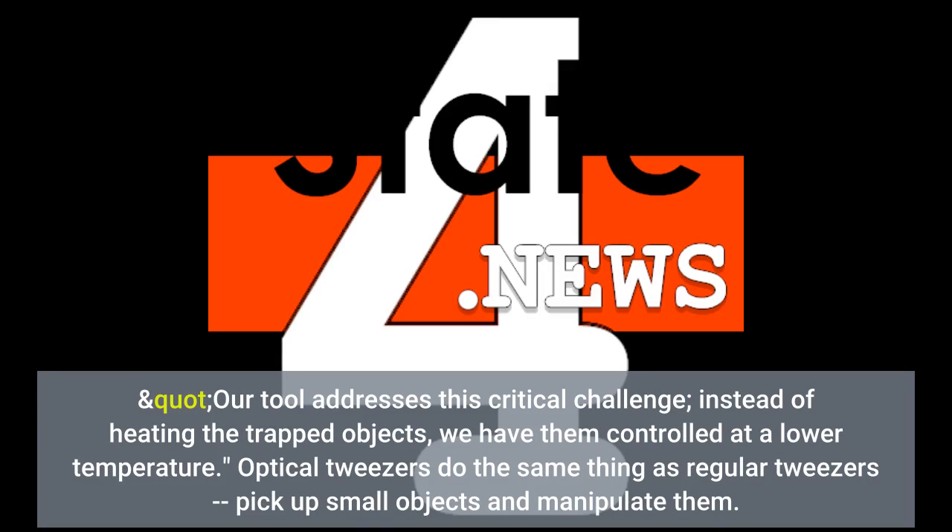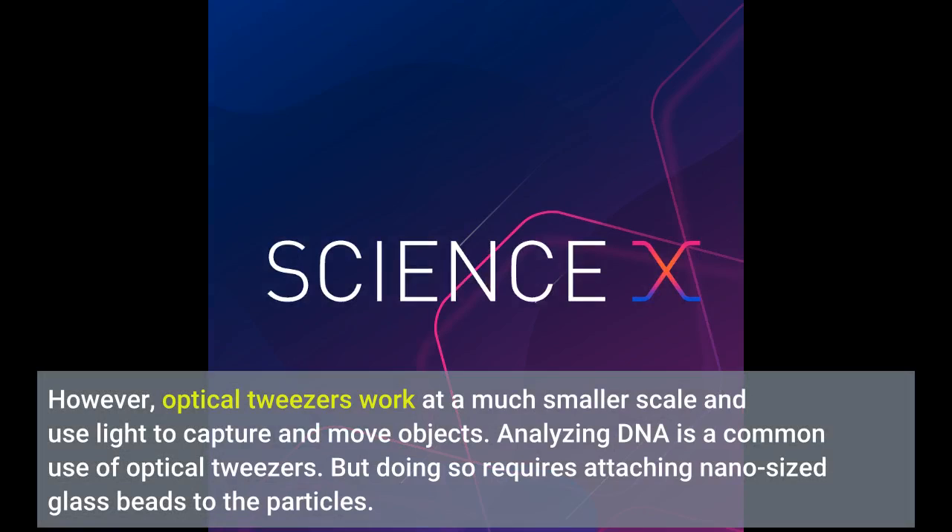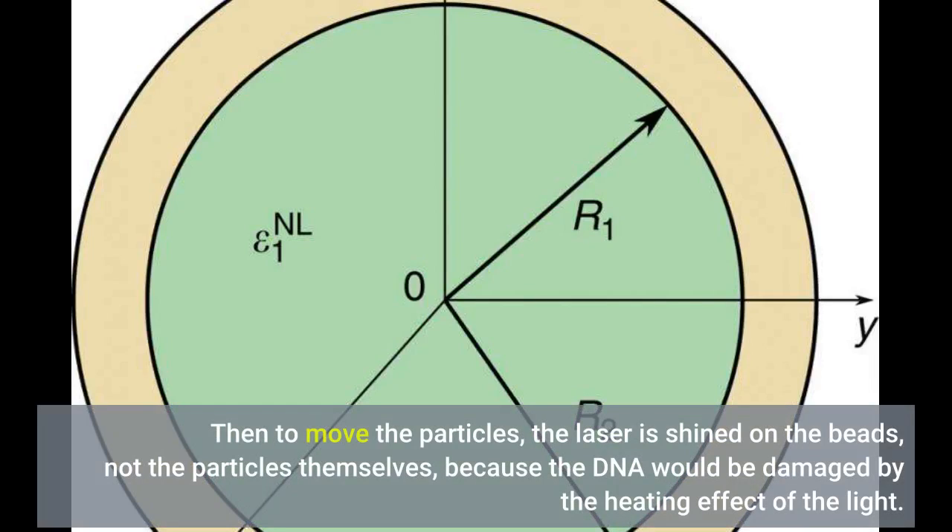Optical tweezers do the same thing as regular tweezers — pick up small objects and manipulate them. However, optical tweezers work at a much smaller scale and use light to capture and move objects. Analyzing DNA is a common use of optical tweezers, but doing so requires attaching nano-sized glass beads to the particles. Then to move the particles, the laser is shined on the beads, not the particles themselves, because the DNA would be damaged by the heating effect of the light.